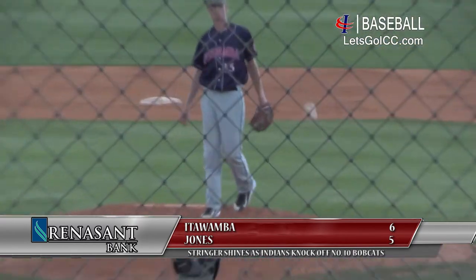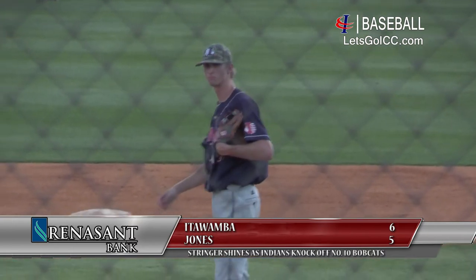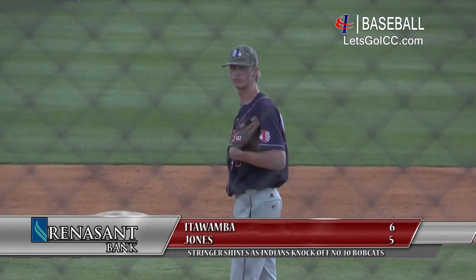A little off-speed pitch that time, looking breaking ball, got a little tail on the inside, and that is going to be the first American National Bank strikeout of the afternoon here for Trent Stringer.